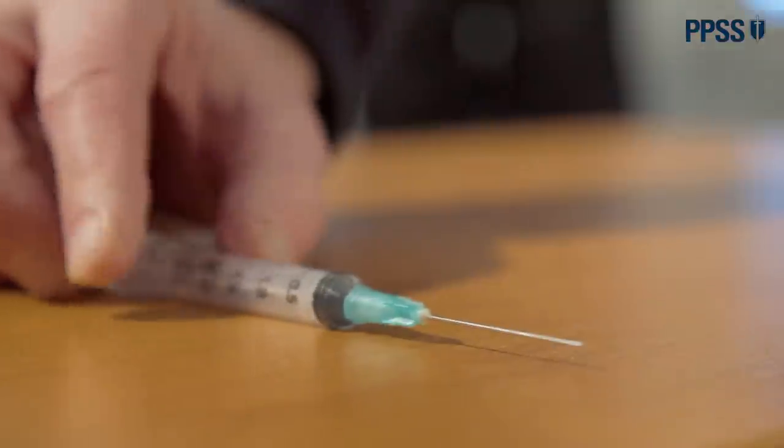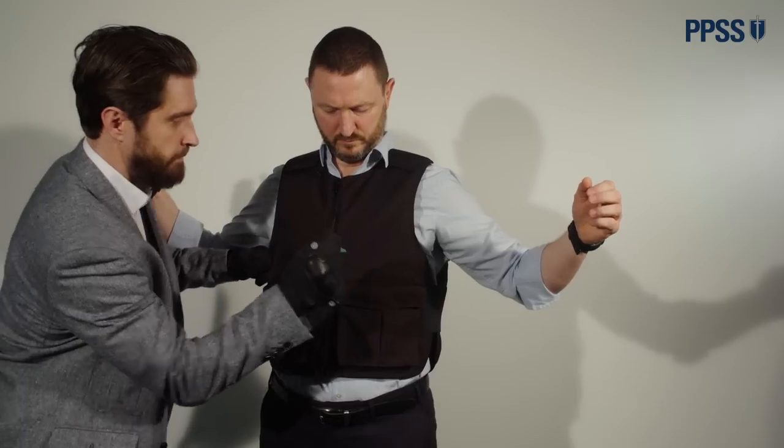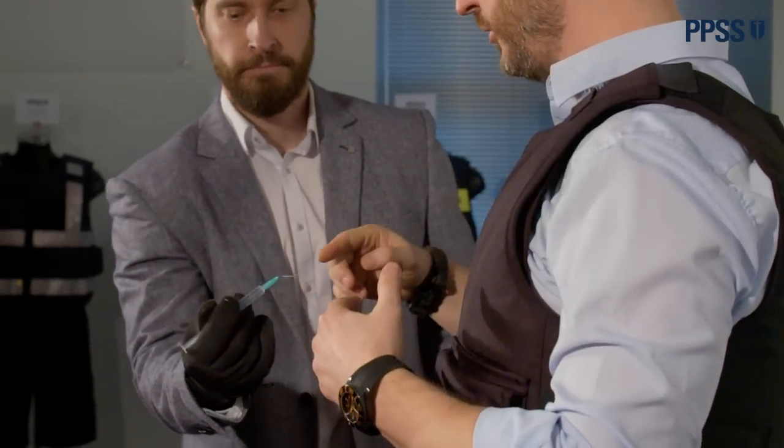Another threat in today's society — a very sad threat — is hypodermic needles. You may survive being stabbed only to be pricked by the wrong needle from the wrong person with the wrong blood, which may well be your death penalty. So I believe a stab resistant vest must also offer protection from hypodermic needles. All it will do is either break the needle or bend the needle.